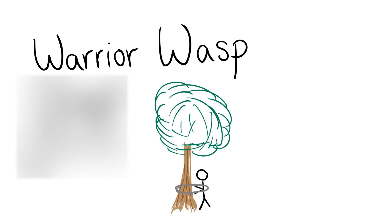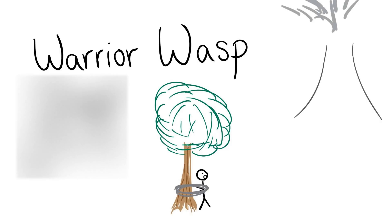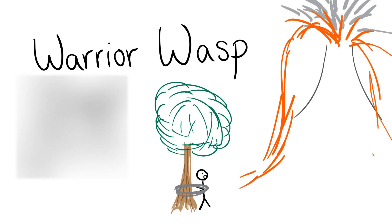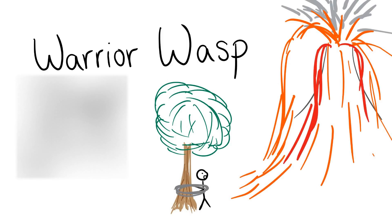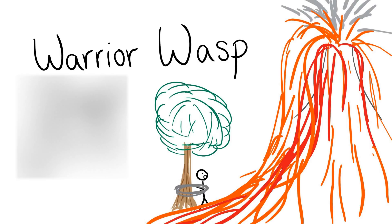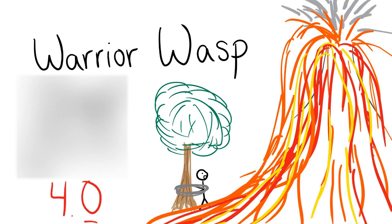The warrior wasp. These wasps have an impressive threat display. They sit on the outside of their nest and when a predator approaches, they beat their wings in sync with each other, making the sound of marching warriors. You are chained in the flow of an active volcano. Justin Schmidt equates this 4.0 sting with torture.